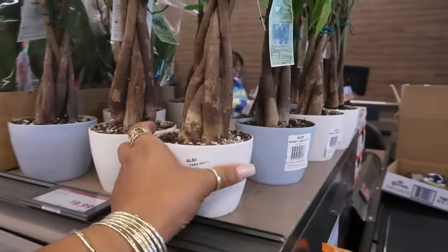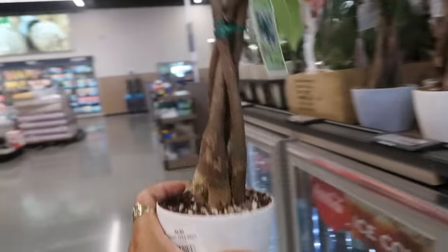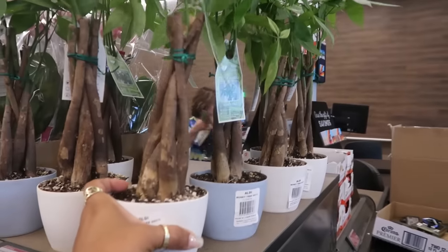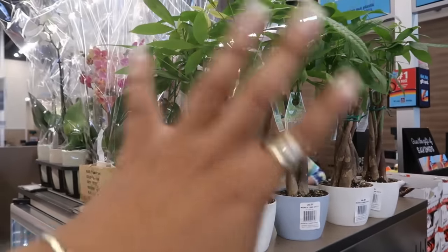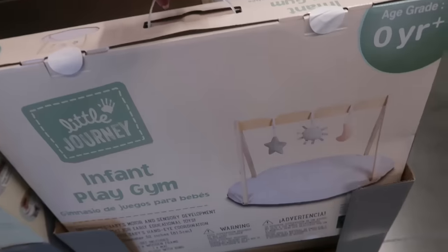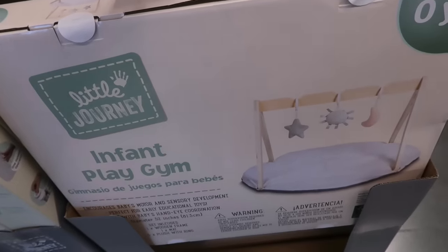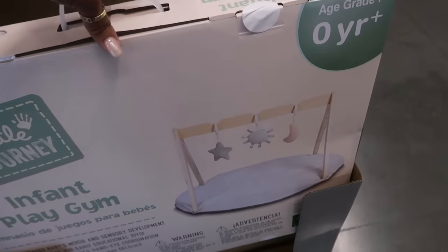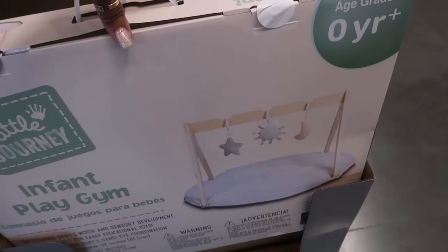Here's some money trees for ten dollars. I've always liked money trees — I usually try to keep one in the house. The infant playmat is twenty-seven dollars. It is so cute — it has the wood piece that goes over it with little toys that hang.